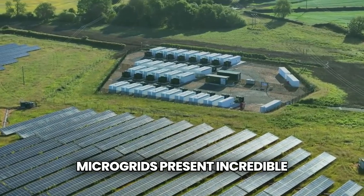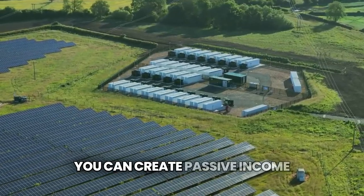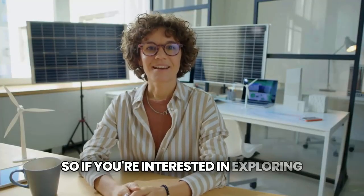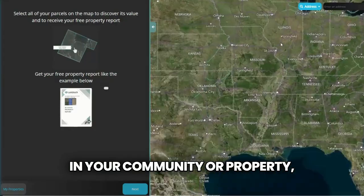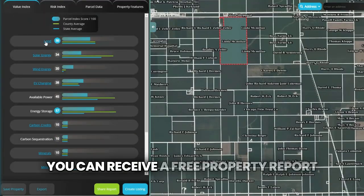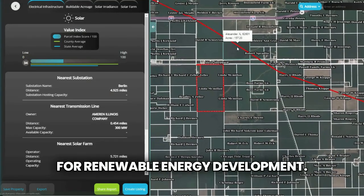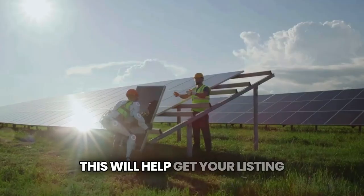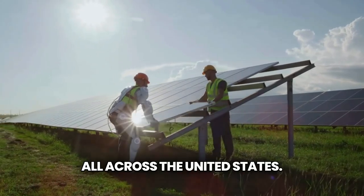Microgrids present incredible opportunities for landowners. By leasing land for energy generation, you can create passive income and support community sustainability. If you're interested in exploring the potential of microgrids in your community or property, now is the time to take action. Head over to Landgate to receive a free property report to understand your property's value for renewable energy development, and create a free listing on our marketplace to get your listing in front of renewable energy developers all across the United States.